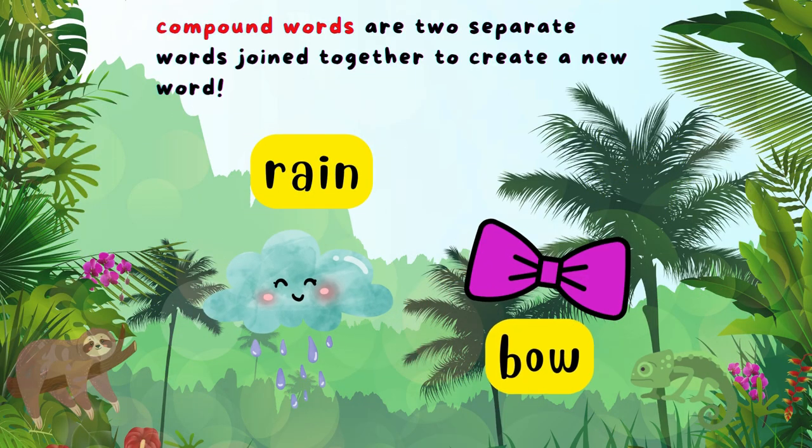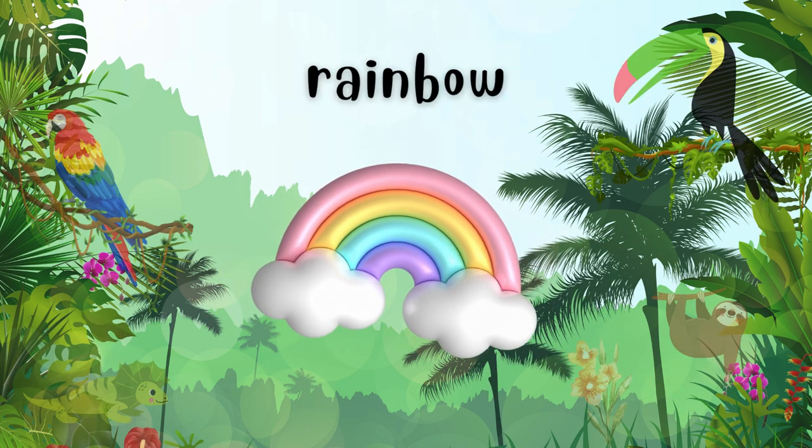We have rain and bow. When we combine them, what do we get? Rainbow!